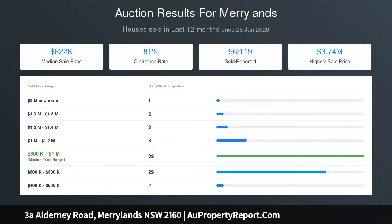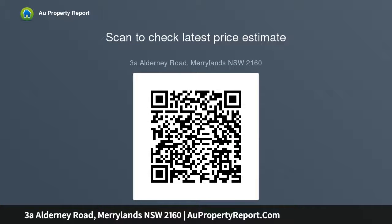Combine all these with a quiet yet central location within 100 meters of bus transport, close to schools, and within 400 meters of good local shopping, and you have all the assets of a first-class family home.